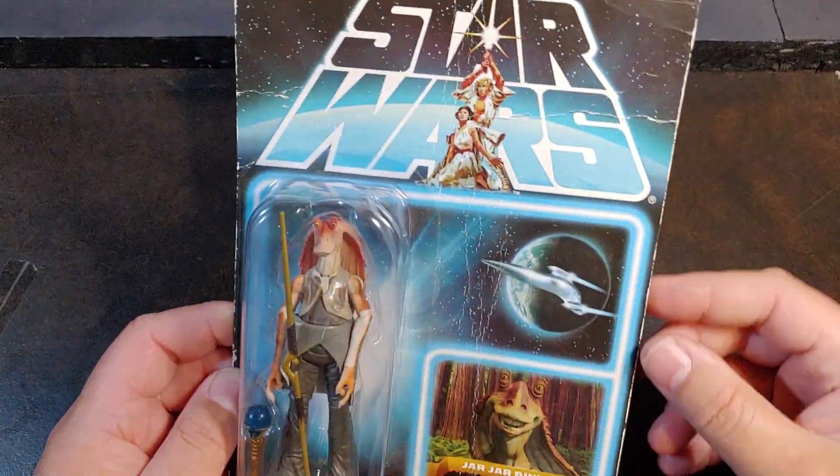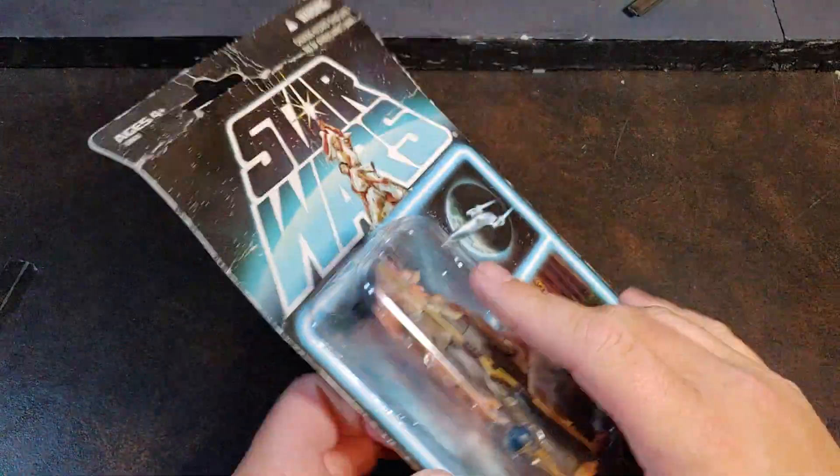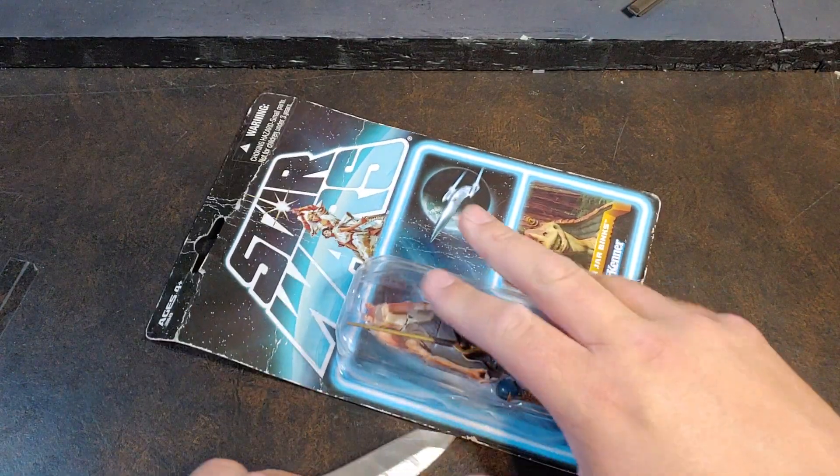I think you could only get this guy in the San Diego Comic Con set. I, believe it or not, got this guy for stupid cheap from eBay because of how damaged the card is. I think I paid like $18 plus shipping for this one.